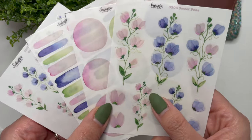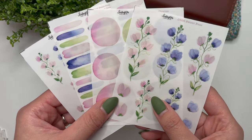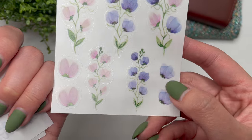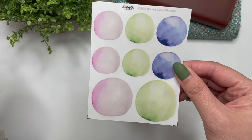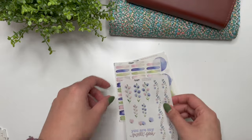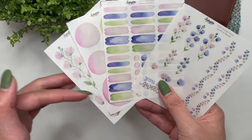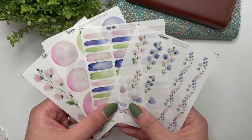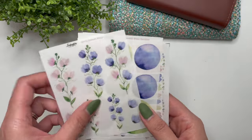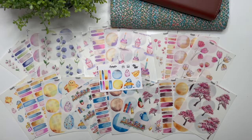Last but not least, we have the Sweet Peas collection, painted with fountain pen ink and available on clear matte or white matte sticker paper. You can buy the collection as a whole with four sheets or individually. You have the deco sheet with sweet pea blossoms, individual sweet peas, matching circles, swatches and dots, and the quote and washi. The whole premise behind making these collections is that I always wanted headings and deco to match together — this does that for you while also giving you extras to use in other spreads.